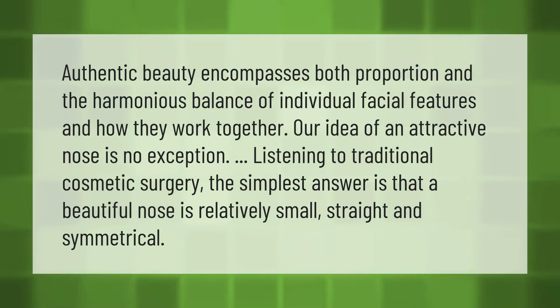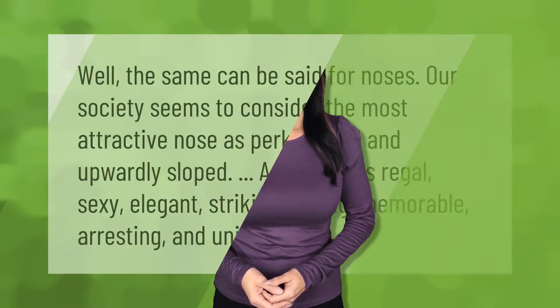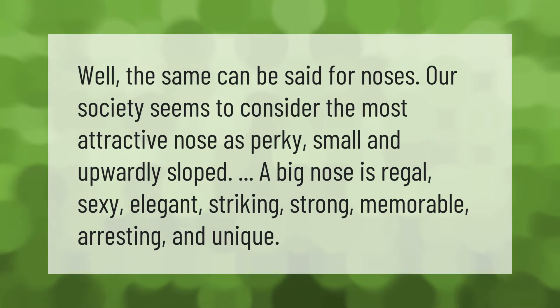Authentic beauty encompasses both proportion and the harmonious balance of individual facial features and how they work together. Our idea of an attractive nose is no exception. According to traditional cosmetic surgery, a beautiful nose is relatively small, straight, and symmetrical. Our society seems to consider the most attractive nose as perky, small, and upwardly sloped. However, a big nose can also be regal, sexy, elegant, striking, strong, memorable, arresting, and unique.